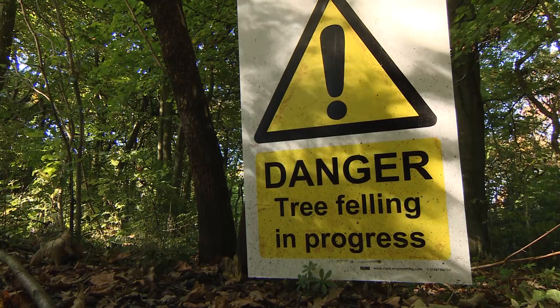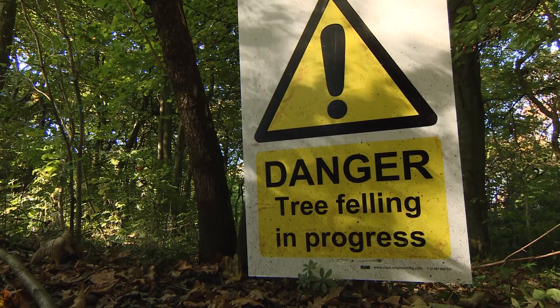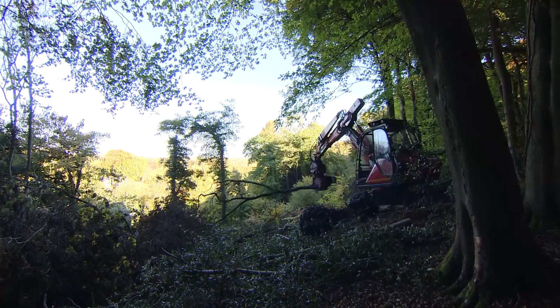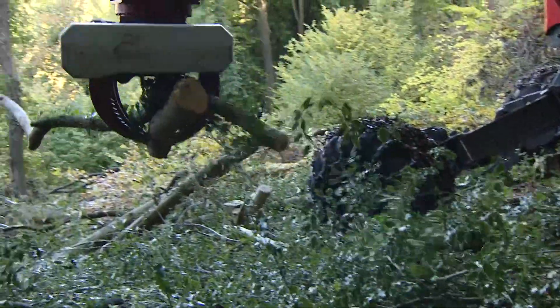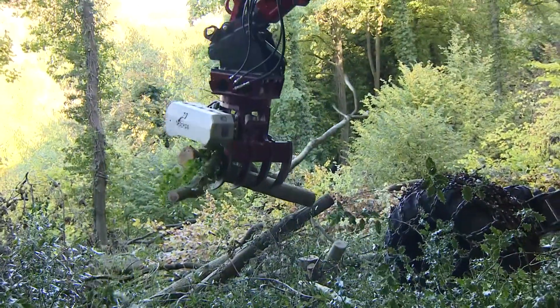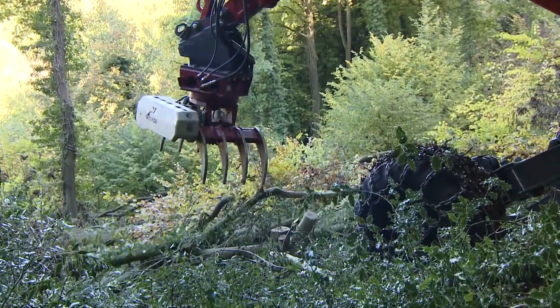It's heartbreaking to be honest. It's a piece of work we don't want to undertake, but we're being forced to. We don't really have any choice, but we're trying where possible to make the best of it. The hope is that in areas where trees are felled, in time, different habitats will be created for other species to take their place, and eventually new saplings will sprout.